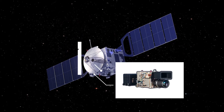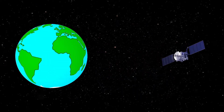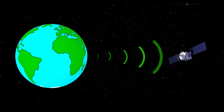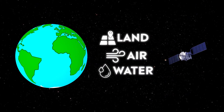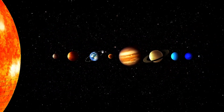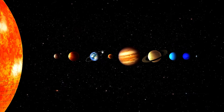Many satellites carry cameras and scientific sensors. Sometimes these instruments point towards Earth to gather information about its land, air and water. Other times they face towards space to collect data from the solar system and beyond.